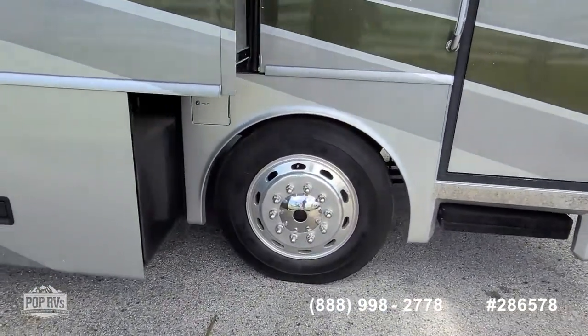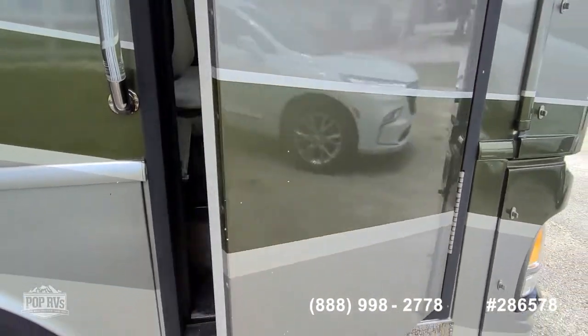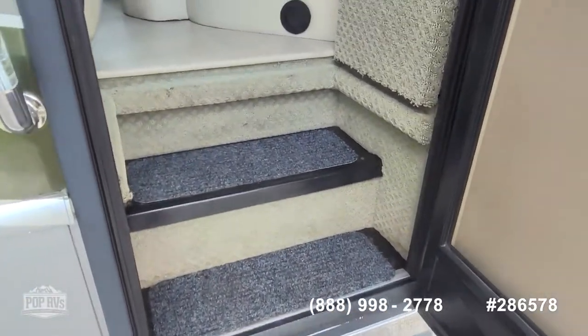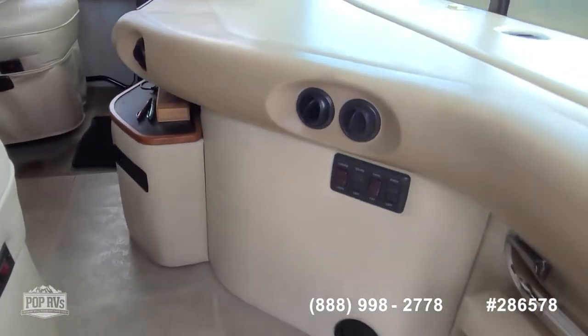Front tires are newer, rear ones are about three years old. Two solar panels are on the roof. There's also a Xantrex 2000 watt inverter charger system.